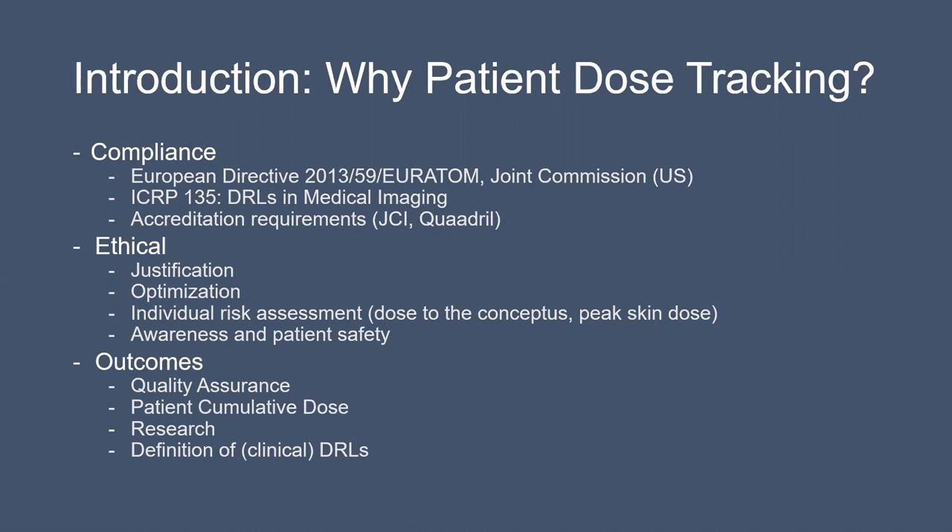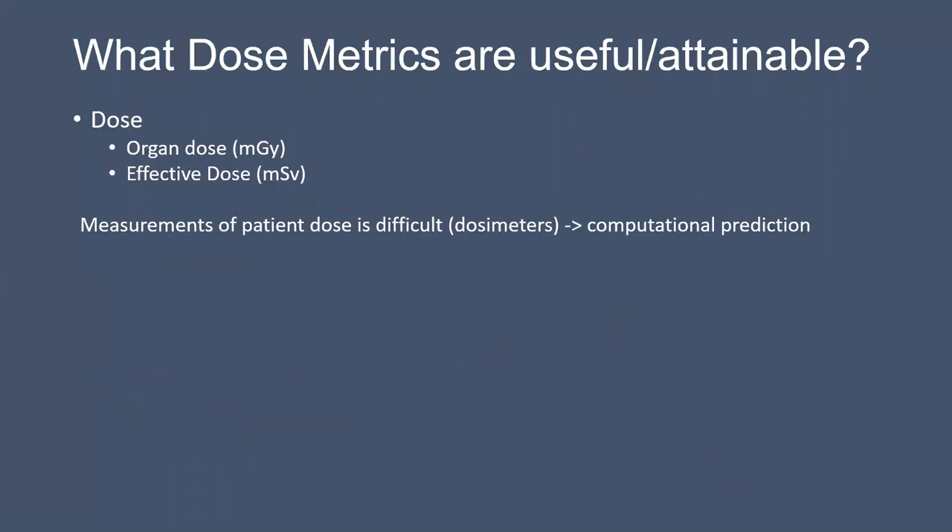The system also has other outcomes: in a radiology department context, it can help improve quality assurance, assess patient cumulative dose, and can be useful for research purposes and definition of clinical DRLs — just to mention some of them. These are the reasons why a patient dose tracking system can be useful.